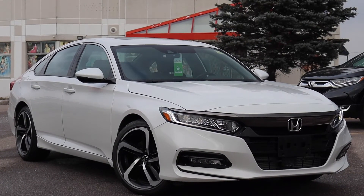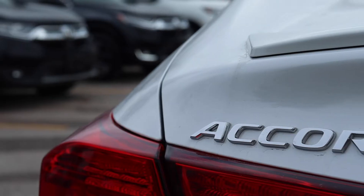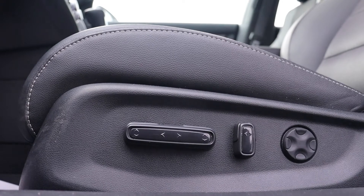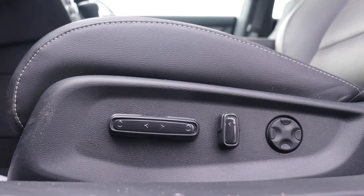Here at Formula Honda we have a pre-owned 2020 Honda Accord Sport. This vehicle has a sunroof, power seating, lumbar support, and full leather interior.